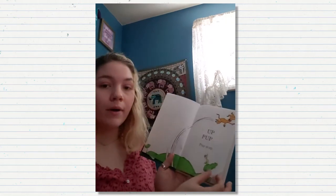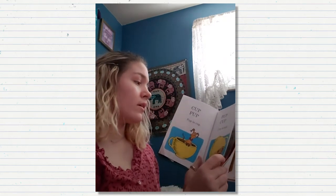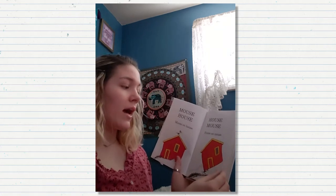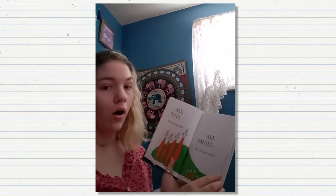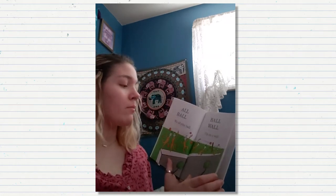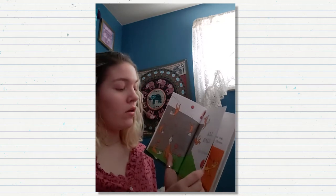Up, pup. Pup is up. Cup, pup. Pup in cup. Cup on pup. Mouse, house. Mouse on house. House on mouse. All, tall. We all are tall. All, small. We all are small. All, ball. We all play ball. Ball, wall. Up on a wall. All, fall. Fall off the wall.